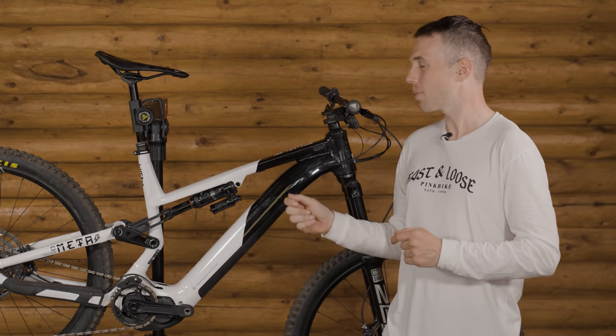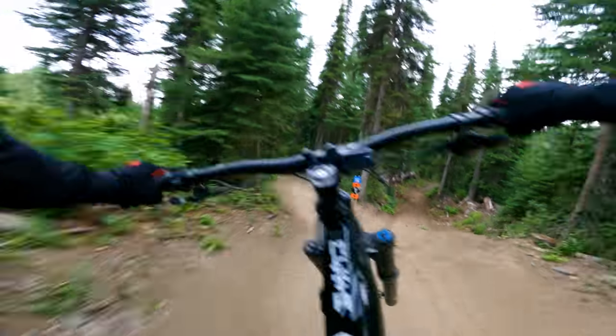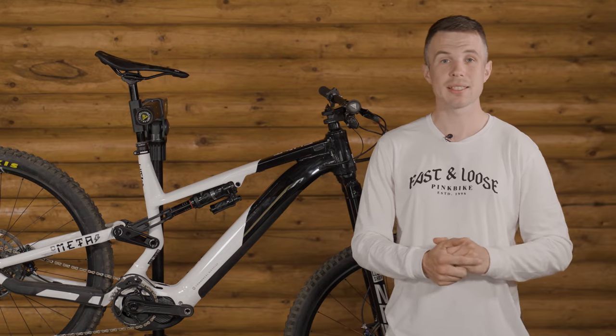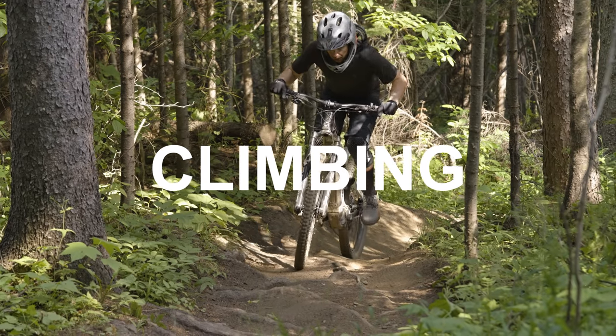How does this bike stack up against the others, which can cost nearly twice as much? We have a mountain and we have a bike — let's put the two together and see how this Commencal compares against its contemporaries. Those are all the details on the Meta Power. It's time to talk about how this thing rides, and as always, we're going to hit climbing first.